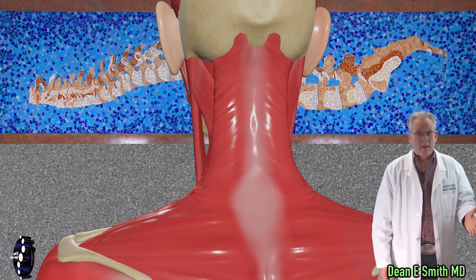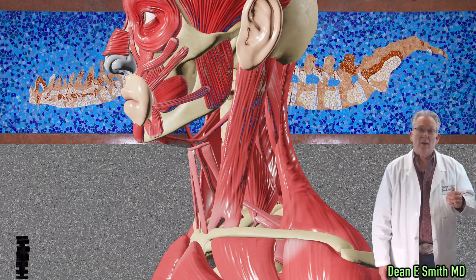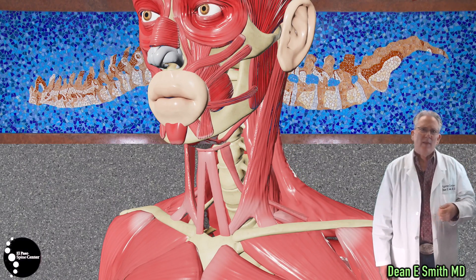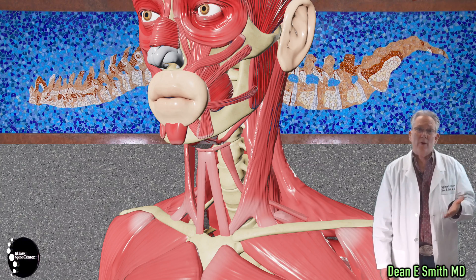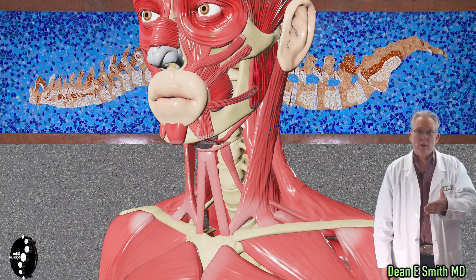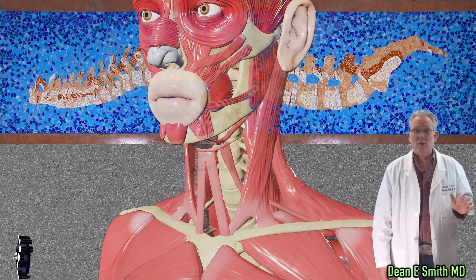That's not true in the back. In the back, you have the large muscles that hold up the head. Once those muscles are cut, they can be very painful, and they may need long periods of recovery and rehab. In fact, those muscles, once cut, may never completely heal.